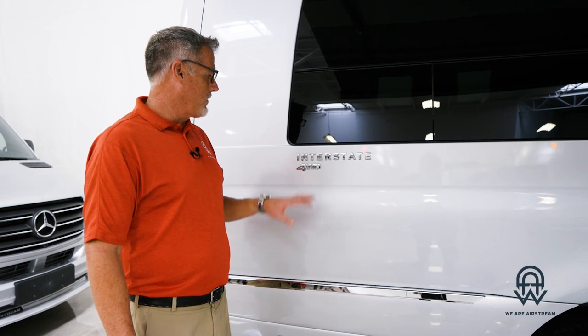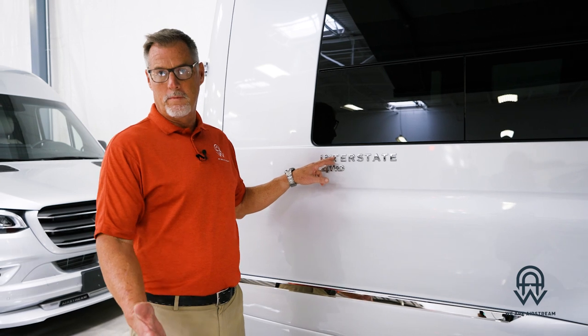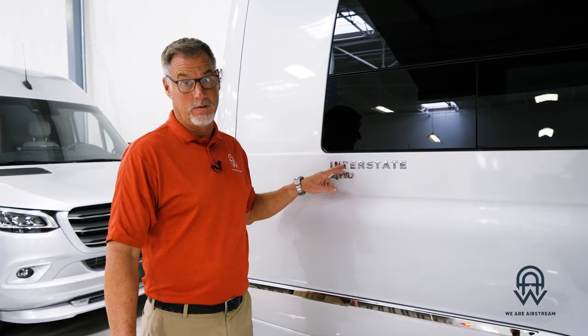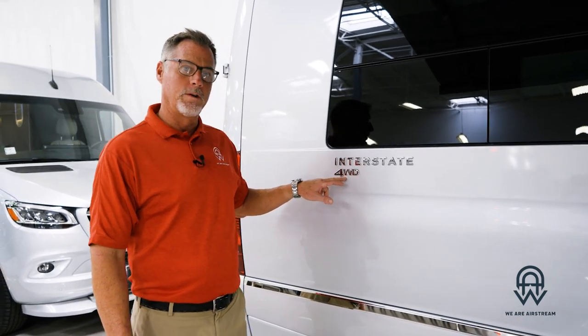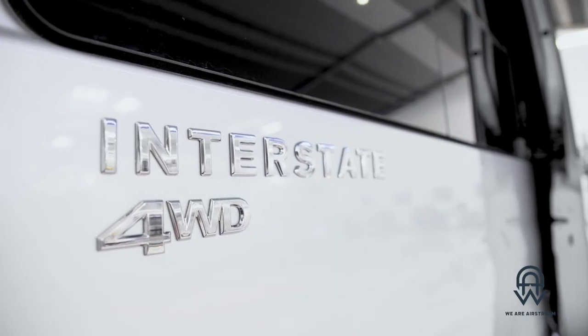I wanted to start here in the back so you could see the badging. This is an Interstate 24, meaning 24 feet — we also make it in 19 feet and we happen to have one or two of those on the floor. This is the four-wheel drive model; these are very hard to come by. This is also the E1 package, and these are very, very rare.